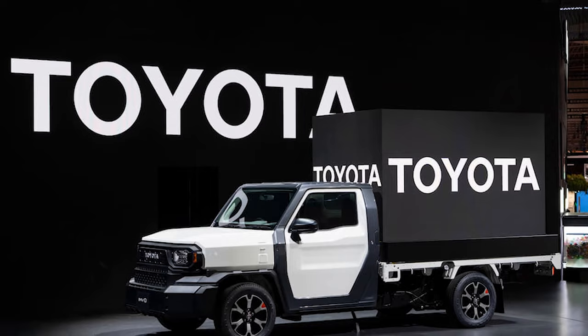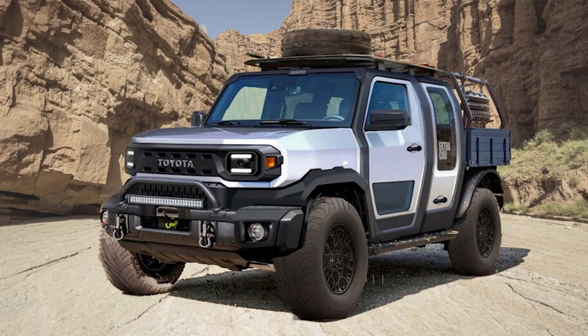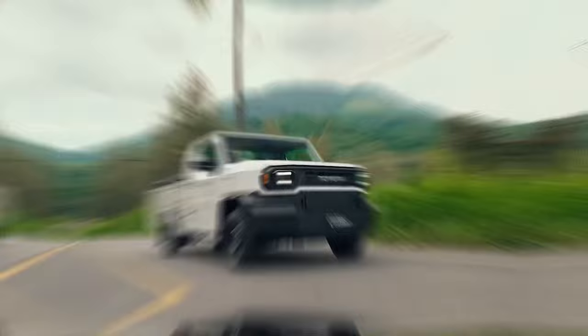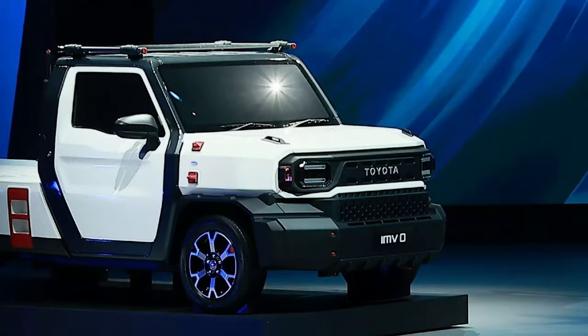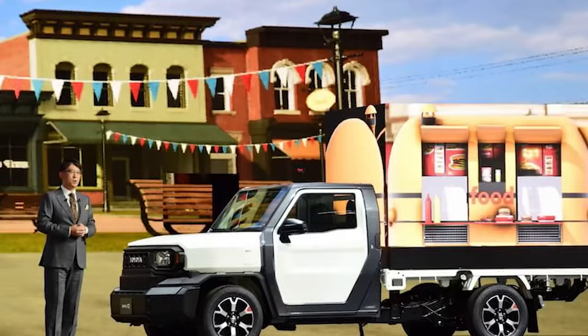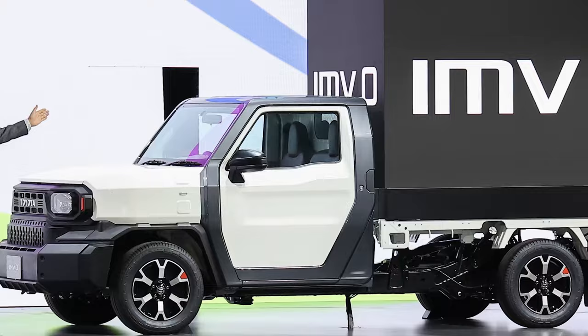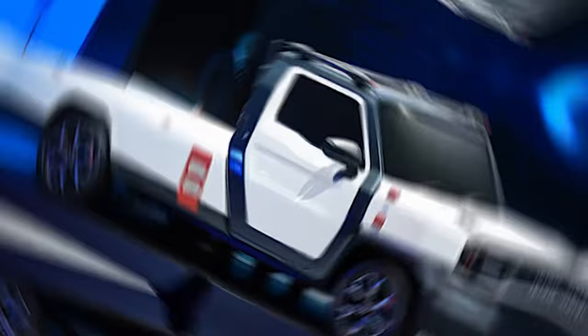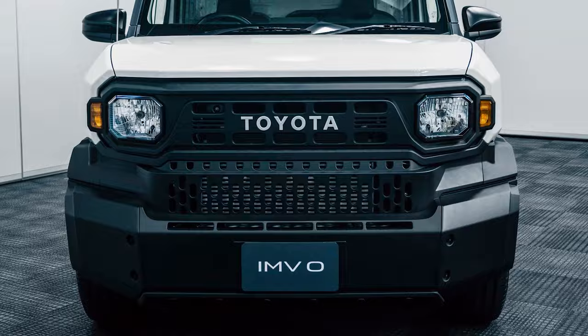The Toyota IMV0, or Helix Champ, is more than just a vehicle — it's a statement on the evolving needs of the global automotive market. It strips down the concept of a vehicle to its bare essentials, focusing on durability, functionality, and affordability. Its development and potential impact in emerging markets underscore a shift towards more practical, cost-effective vehicle solutions. With its versatile platform, customizable design, and range of powertrain options, the IMV0 is set to make a significant mark, especially in markets that value simplicity and robustness over luxury and advanced technology.